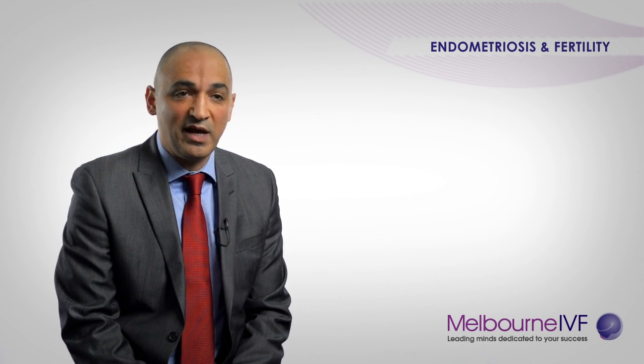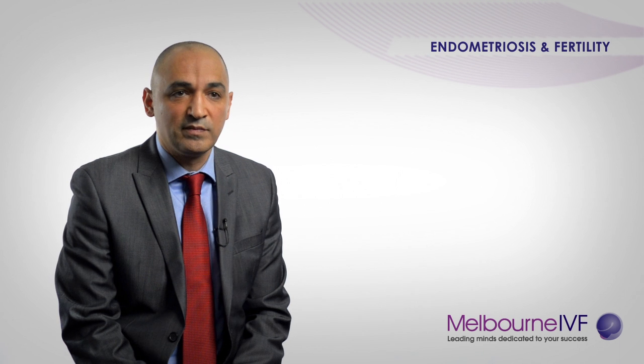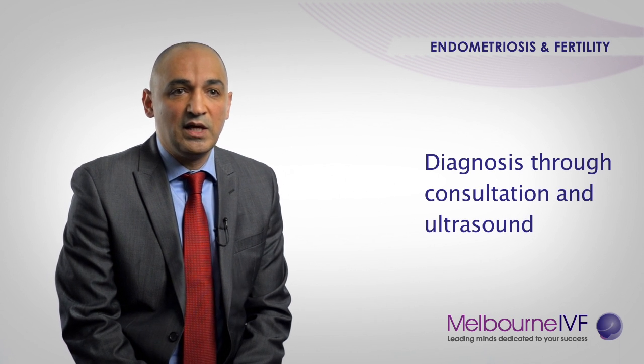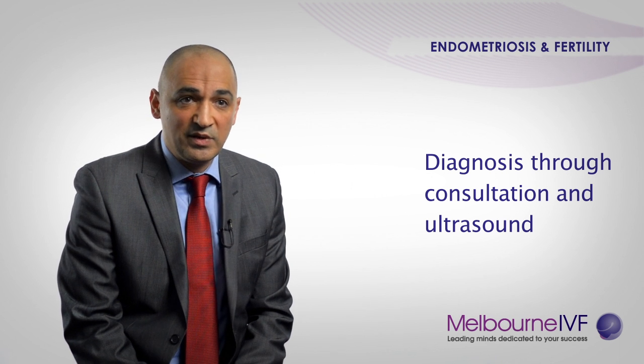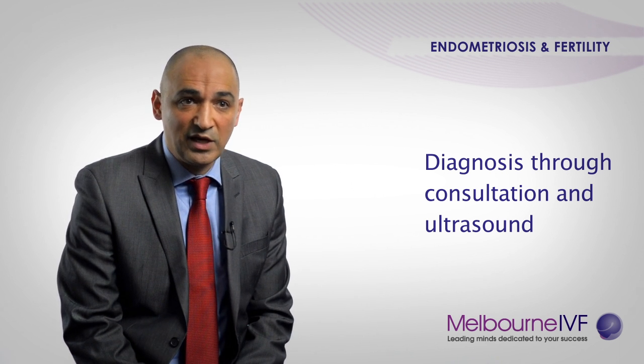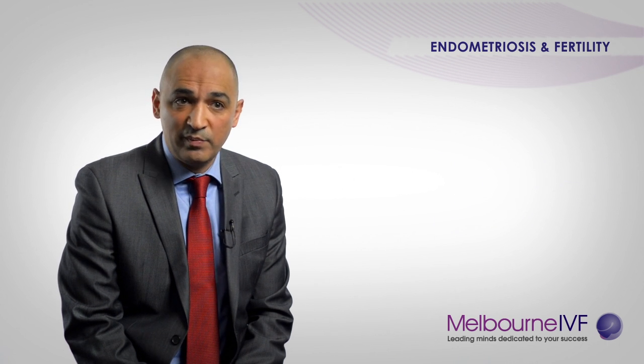If patients suspect that they might have endometriosis, the first step is to go to their GP and get a referral to see a specialist. When they see a specialist, a thorough history will be taken, a physical examination and a pelvic ultrasound are usually performed. The specialist will determine with the patient the likelihood of them having the disease and decide on the treatment plan.